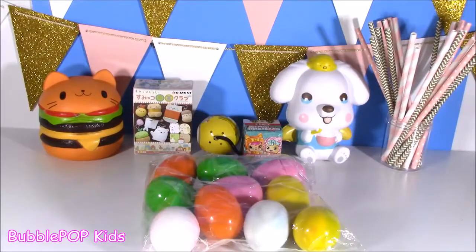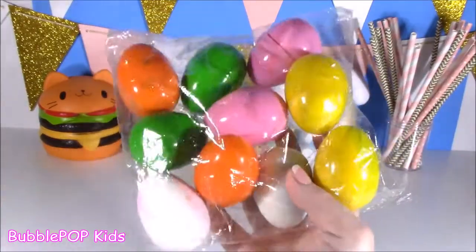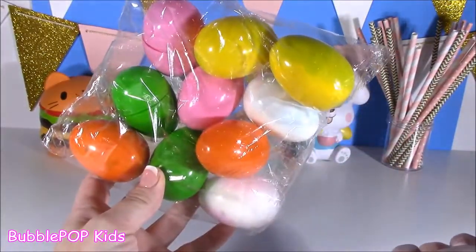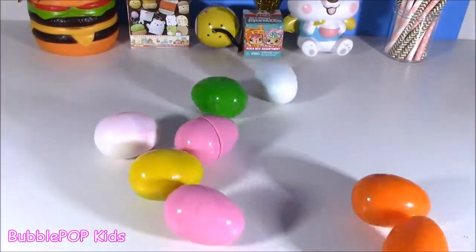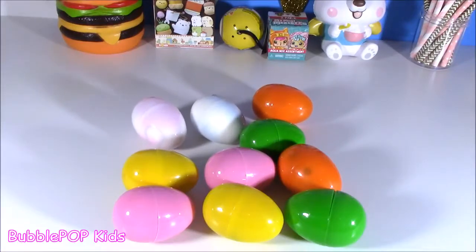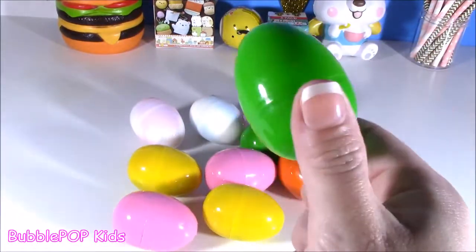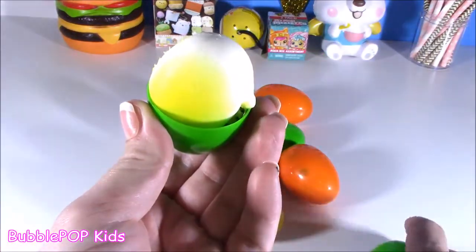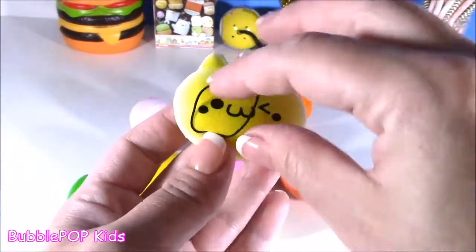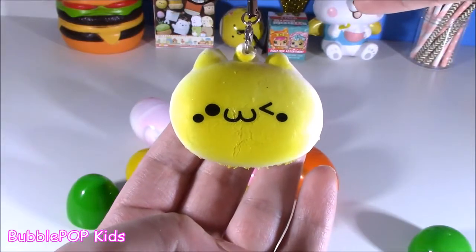And we are going to open up these eggs. We've got different colors. This is not too heavy. Let's see what's going on in here. It's like Easter came a little bit early this year or super late, because we got a little Easter going on with all these cute little eggs. Let's open this green one. Oh, I cannot wait to see it. Slow rising indeed.